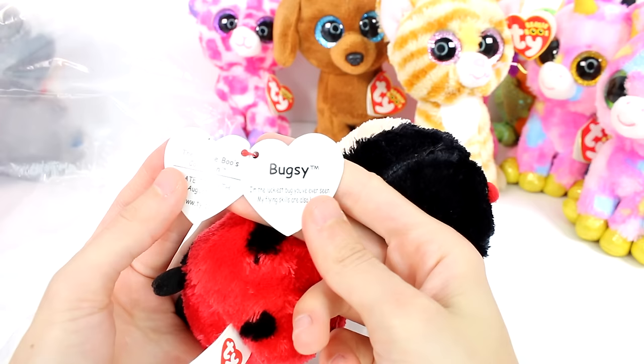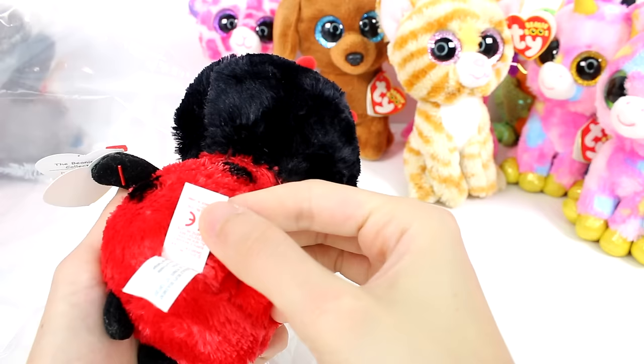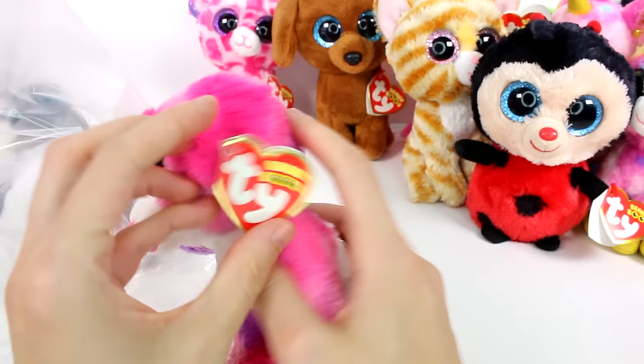And we have a ladybug here. Bugsy. I'm the luckiest bug you'll ever see, my flying skills are also keen. Date of birth is August 15th. This one might be different than the other ladybug I have — it says 2013, which is a little suspicious. I'll have to compare that to my other ladybug.